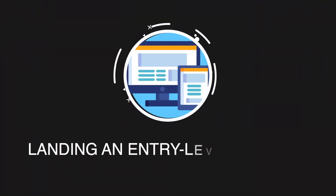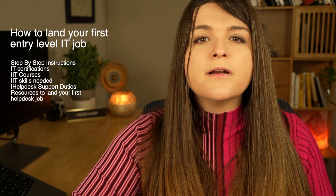You probably don't have any time to waste, and you need to get an IT job as quickly as possible. You have to pay those bills. In this video, I'm going to go over the quickest way that you can get an entry-level IT job, step-by-step instructions, different resources, certificates, and skills you need to land this entry-level job within six months.